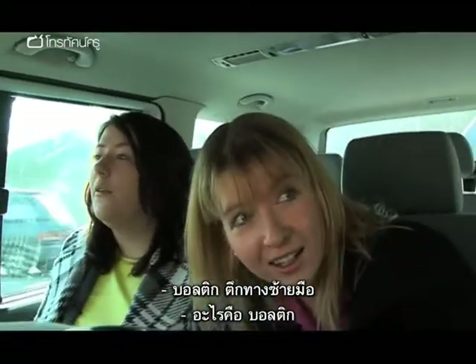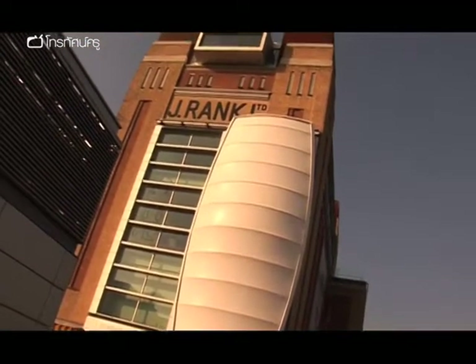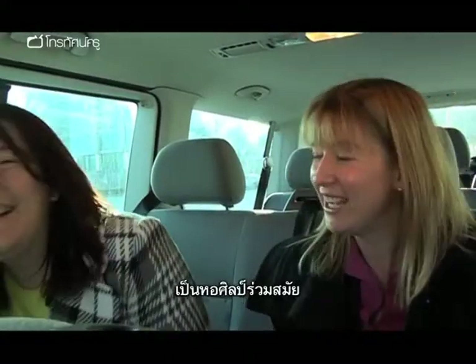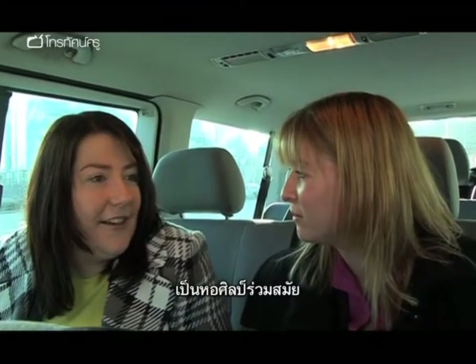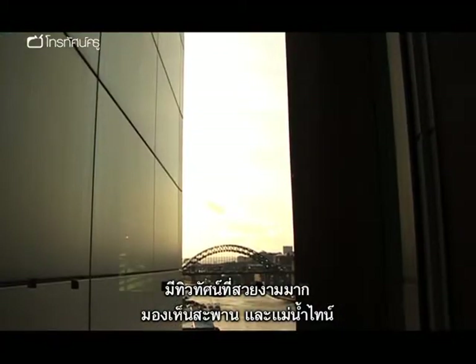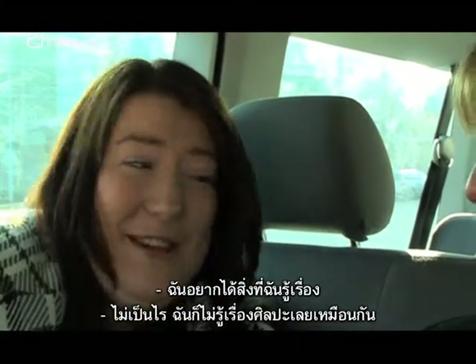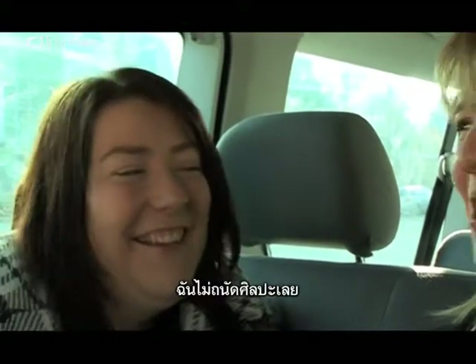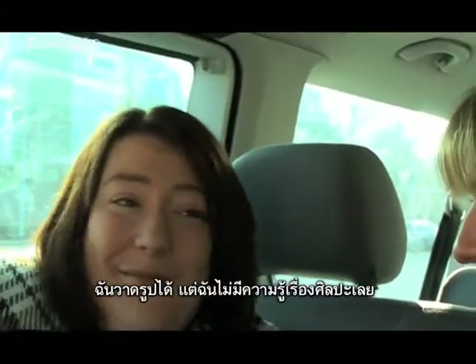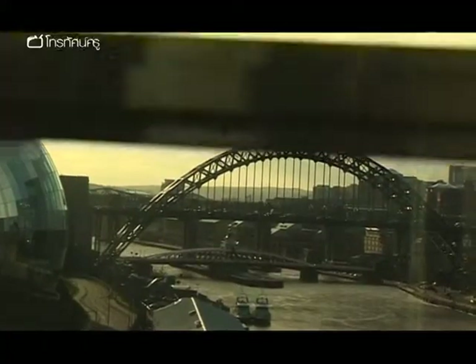The teachers spot their destination: 'It's the Baltic — that building coming up there on the left.' One is surprised: 'What's the Baltic? An art gallery? It's really modern.' The other notes: 'It's got an amazing view out down there, you can see all the bridges right down the Tyne.' One admits: 'Art's not one of my strengths. I can paint but I don't know anything about art.' But both enjoy the view: 'The bridges are really cool. I really like the Millennium Bridge.'